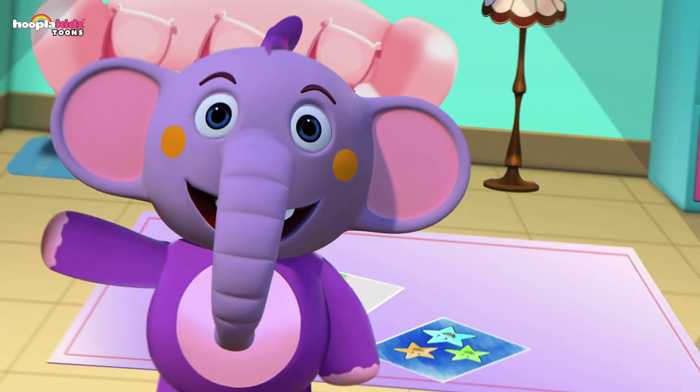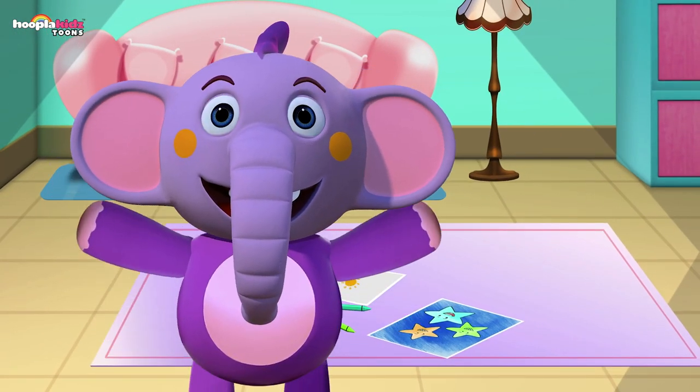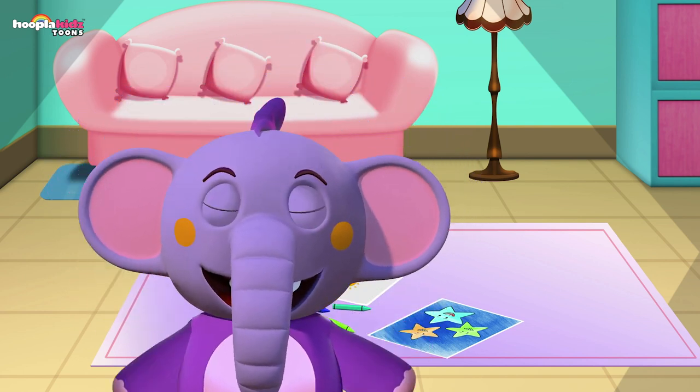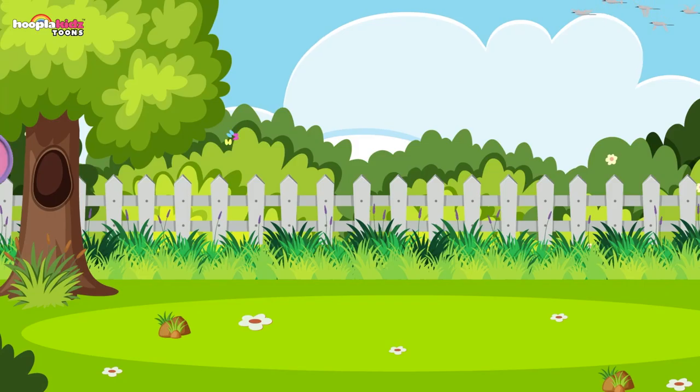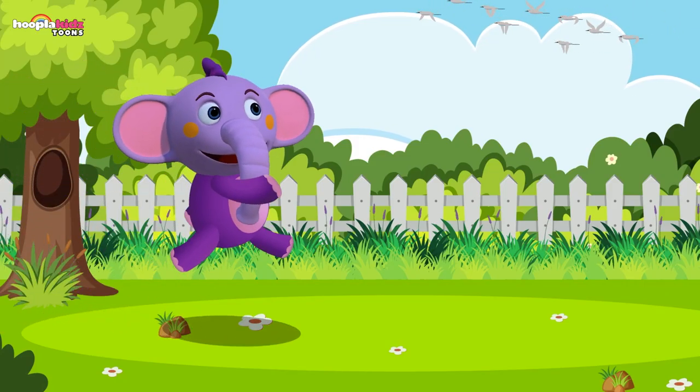So we painted a dog, then we painted a hen, and a duck, and a cat, and finally a cow. Wow! Well done kids — you were amazing, you did such a great job. See you next time.